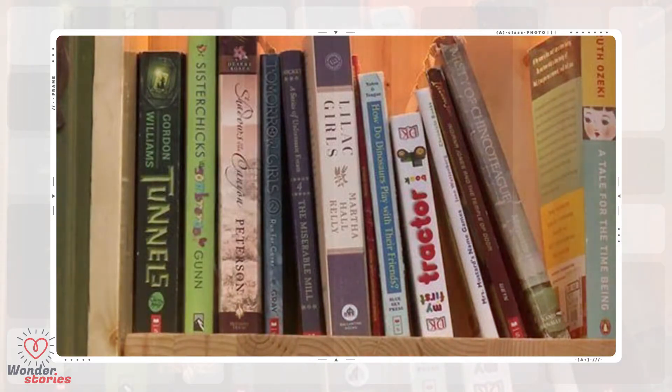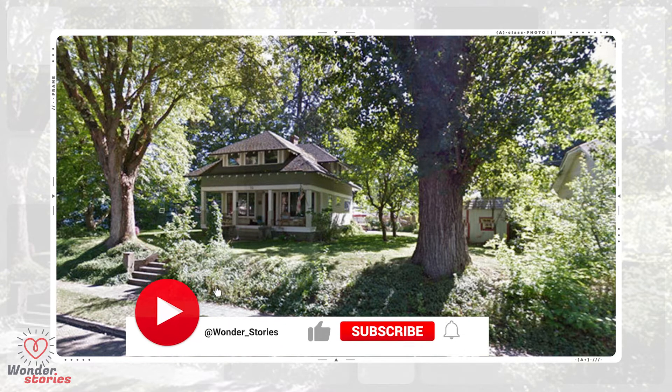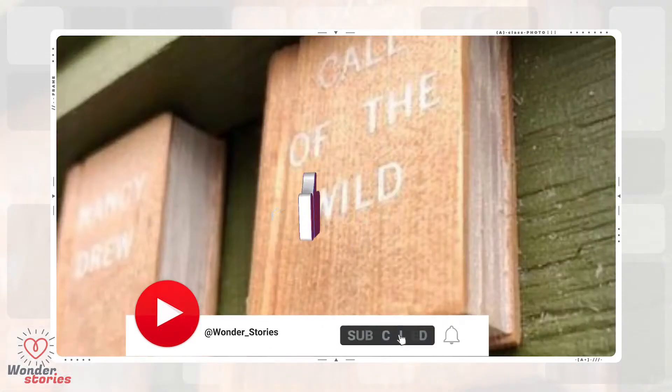But no one has a greater appreciation for books than non-profit organization Little Free Library, who wanted to preserve a huge 110-year-old tree from Sharalee Armitage Howard's front yard. Being a librarian, artist, and former bookbinder, Sharalee had a special connection to books.